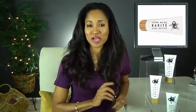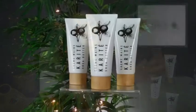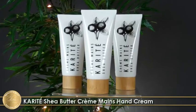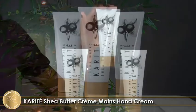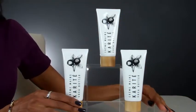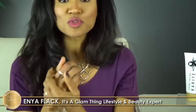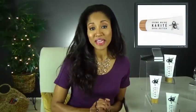Dry skin has met its match with Karite Shea Butter's Clem Men Hand Cream, featuring raw unrefined shea butter sourced from Ghana, unrefined organic coconut oil, antioxidants, and other good-for-your-skin ingredients. This all-natural, dermatologist-developed moisturizer uses a unique technology that eliminates the need for irritating chemicals. It's safe for sensitive skin and instantly smooths your hands and cuticles as it provides long-lasting hydration without leaving a greasy residue.